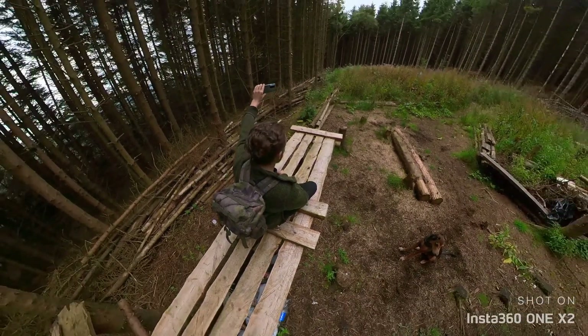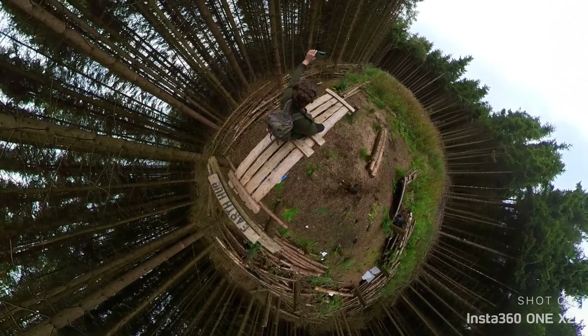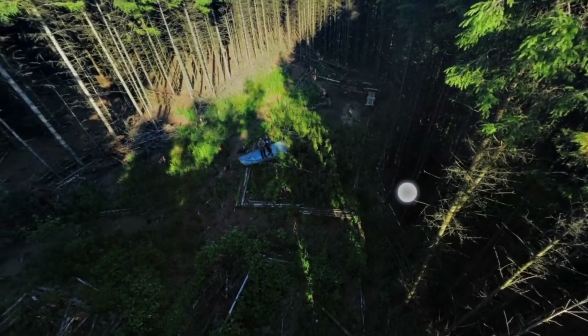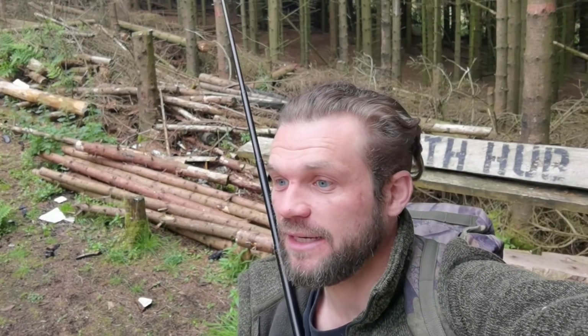This is a 360 camera. So the spherical photos that I've been doing — I'll show you one now with a drone. You can just choose what angle you want whenever you want. So I'll be putting them on the website and different places on social media.